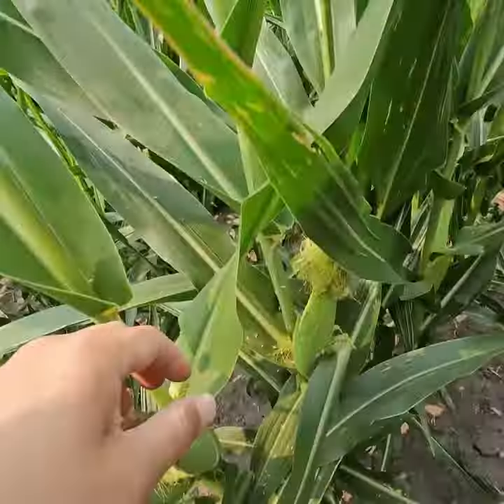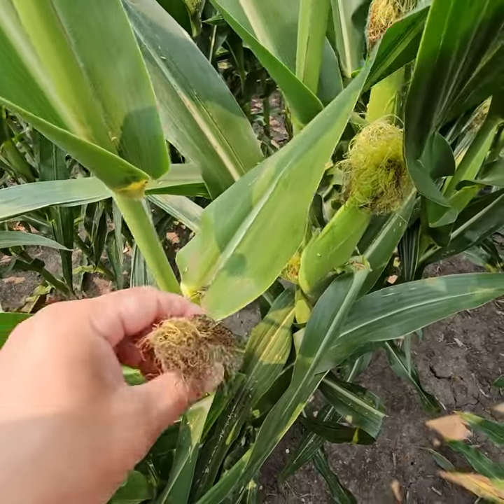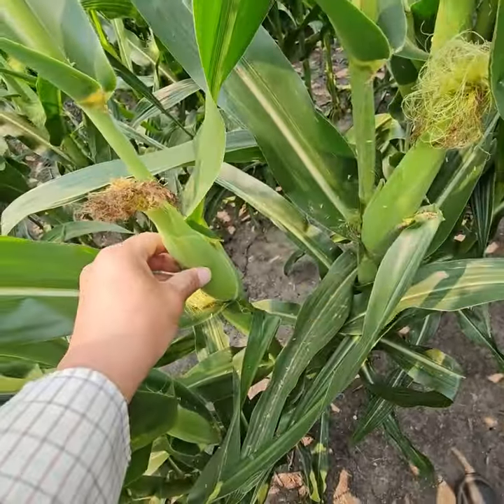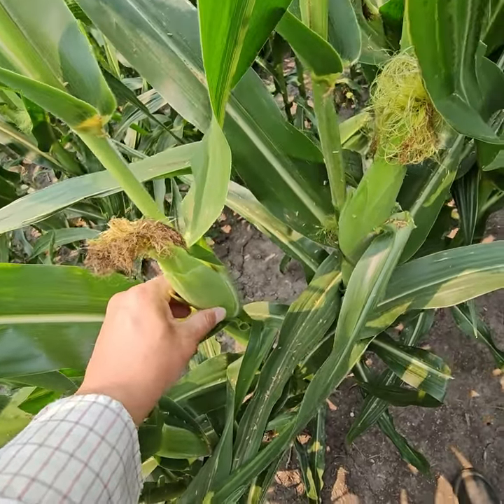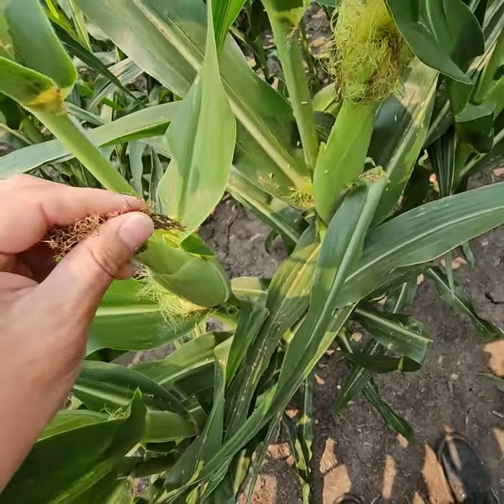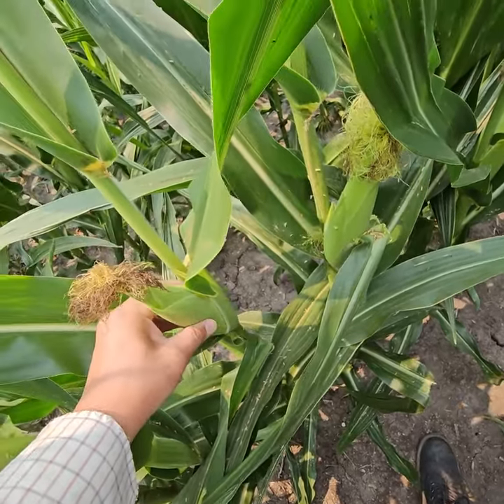All the pollen came to the pistil of the ear and the fertilization is finished. Right now it's the R1 stage and will become R2 stage. Since now the grain filling will be started, it's a reproductive stage to generate the grain yield.